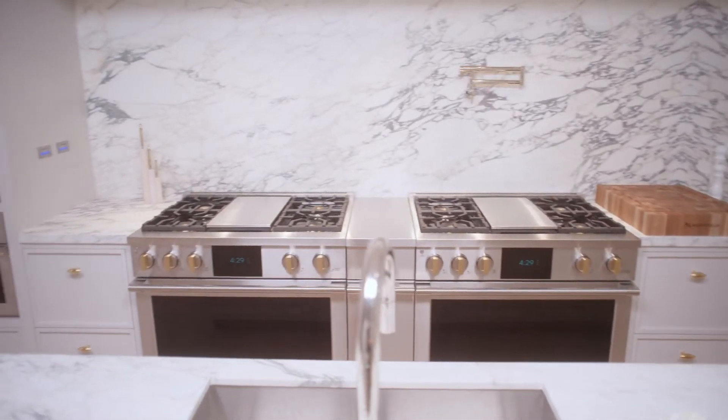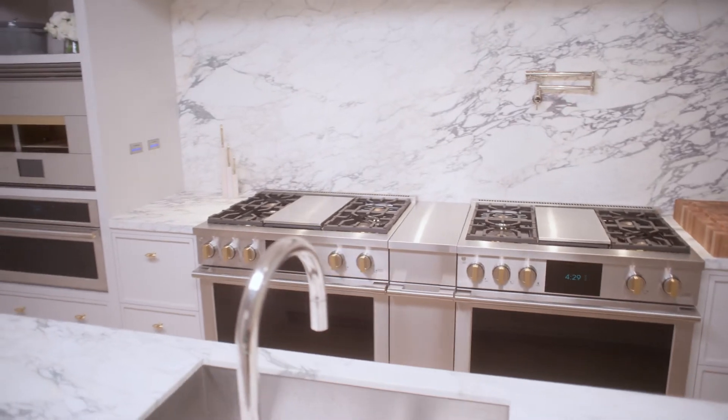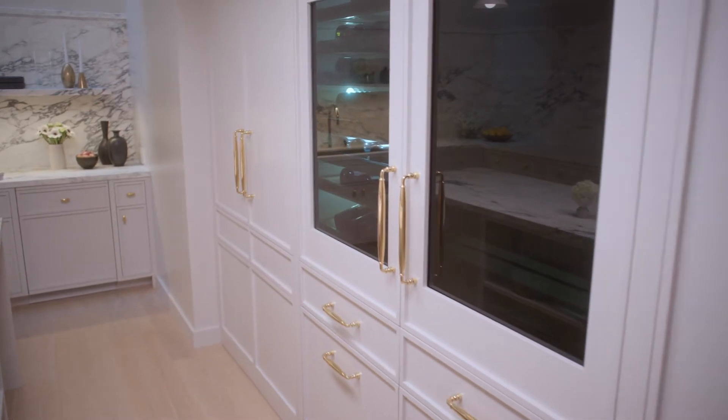I wanted to make a kitchen that was really beautiful and serene, but also had major utility to it. Sort of like if you were going to make a spa, but you made a kitchen. That was sort of my vision for it.